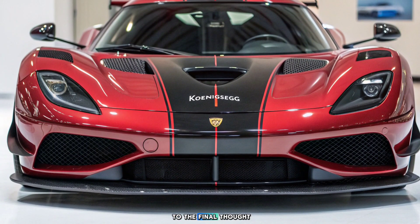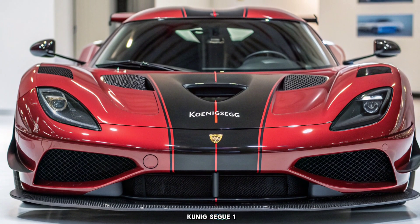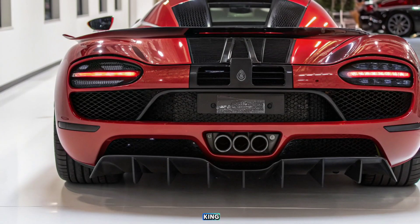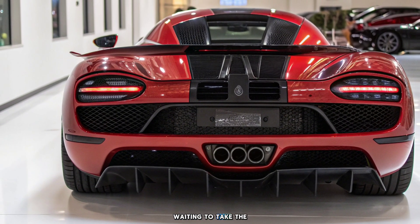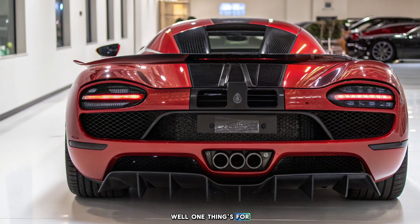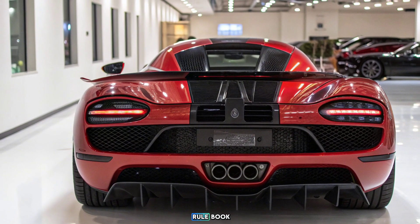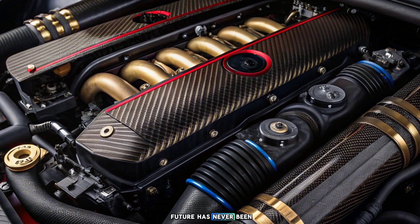And that brings us to the final thought. Where does the 2026 Koenigsegg stand in the pantheon of hypercars? Is it the undisputed king? Or is there something lurking around the corner, waiting to take the crown? Well, one thing's for sure — if speed is the game, Koenigsegg just rewrote the rulebook. Stay tuned, because the race to the future has never been this fast.